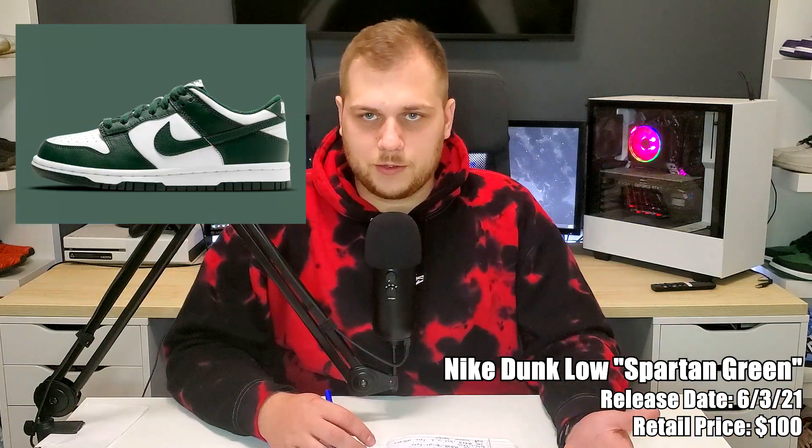The first sneaker release is on the 3rd — it's two Nike Dunk Lows that were delayed from last month: the Michigan and the Team Green, which is basically the Michigan State colorway. They're both going to retail for $100. One's the Michigan so it's like maize and blue, and the other one's white and green. They're releasing on the 3rd and they're definitely going to sell out.